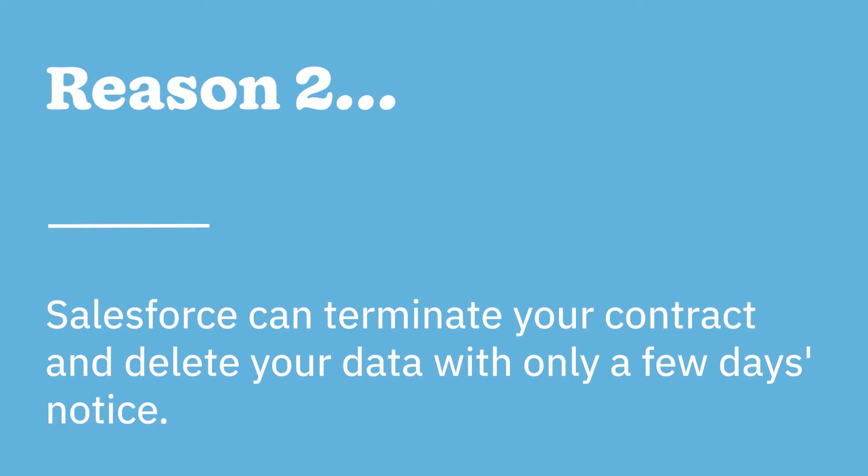Number two, Salesforce can terminate your contract and delete your data with only a few days notice. Officially, Salesforce has to give you 30 days notice before terminating your account. Their master subscription agreement states: a party may terminate this agreement for cause upon 30 days written notice to the other party of a material breach, if such a breach remains uncured at the expiration of such period. The problem is that Salesforce doesn't always stick to its own rule, particularly with customers who raise contract disputes. I found several Better Business Bureau complaints about account terminations that became effective in a matter of days.